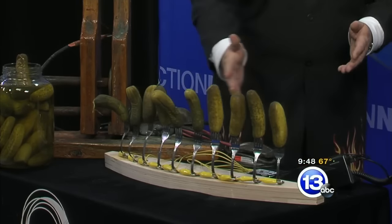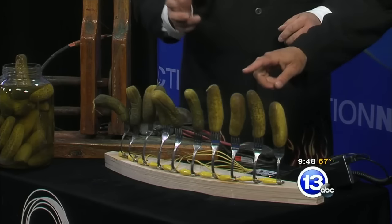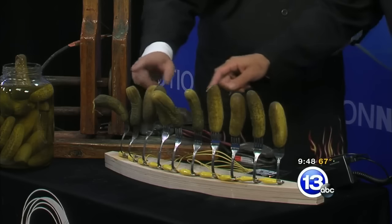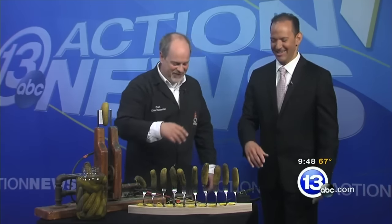So I've arranged a variety of pickles here on some forks. Tony, why don't you go ahead and touch some of the pickles and see what happens. Oh my gosh! We can do it at the same time too. Pickling the ivories — tickling the pickles there, I guess.